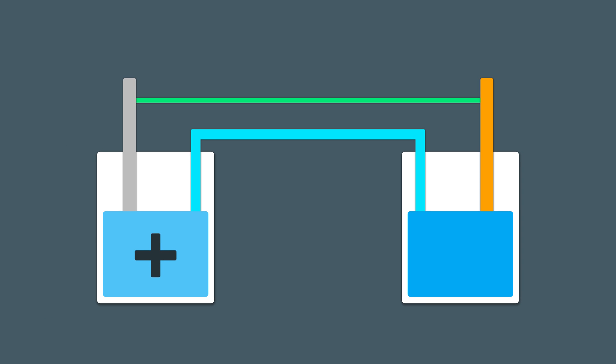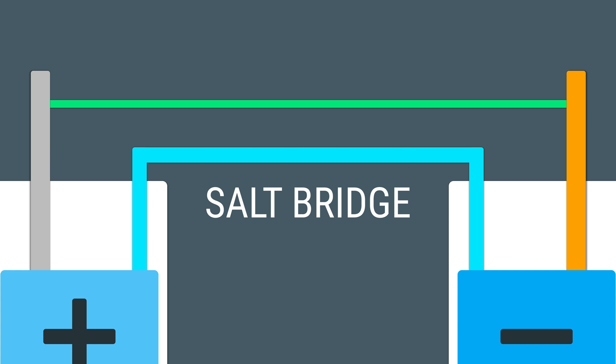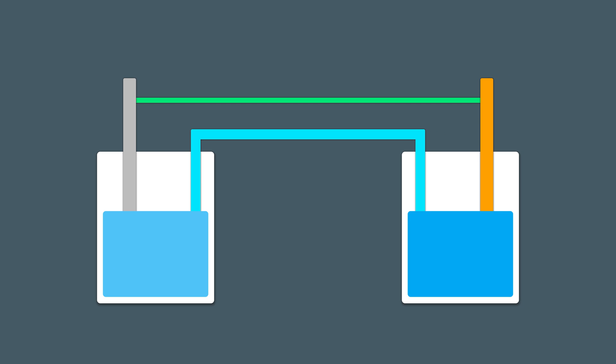And the dissolved copper 2+ turns into metal copper. By doing this, however, the zinc side becomes more positive and the copper side more negative. This is where the salt bridge comes in. The salt bridge transfers negative sulfate ions from the copper side to the zinc side, maintaining balance. And thus, the galvanic cell is able to complete its full cycle.